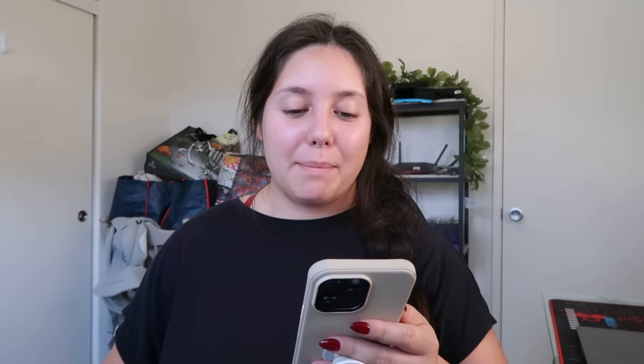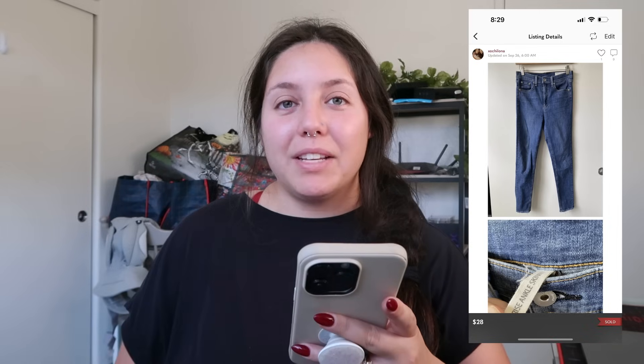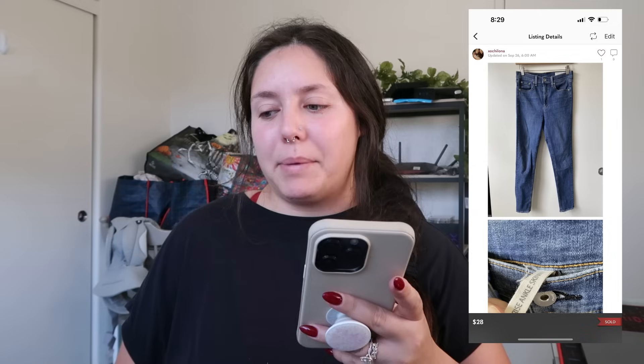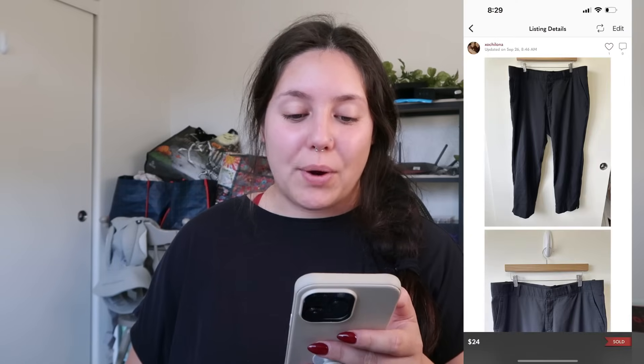Next item: Rag & Bone high-rise ankle skinny jeans. They sold for $28. I'd had these for a while so I put my cost of goods as $1 — I'm guessing I got them from the bins last year. My profit was $19.38.